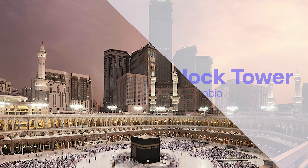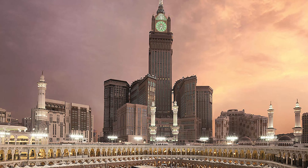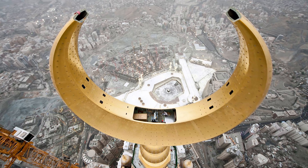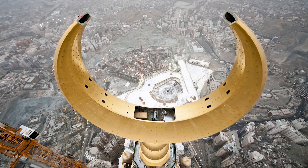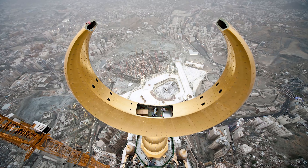The Makkah Royal Clock Tower in Mecca, Saudi Arabia. This grand structure stands proudly near the Masjid al-Haram, the holiest site in Islam. Fun fact: the tower's clock face is illuminated by over 2 million LED lights, making it visible from miles away.